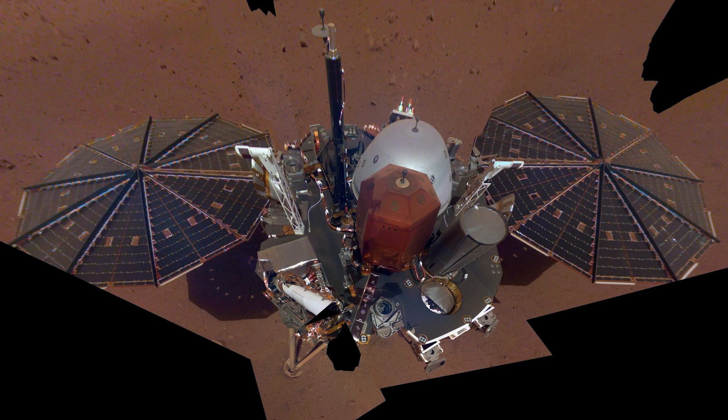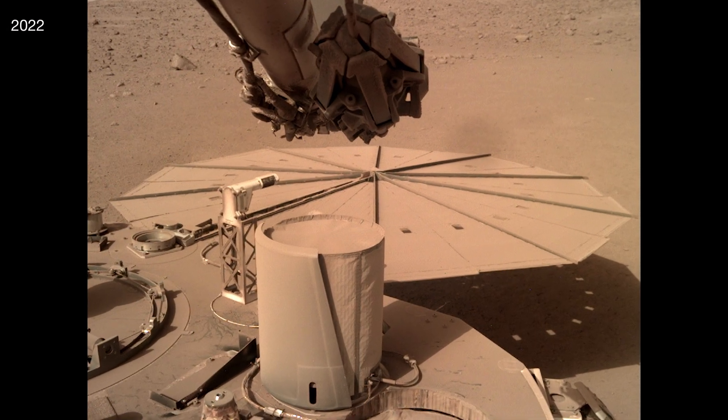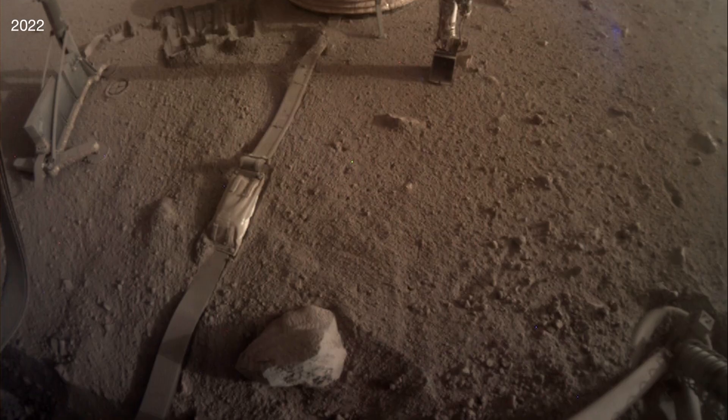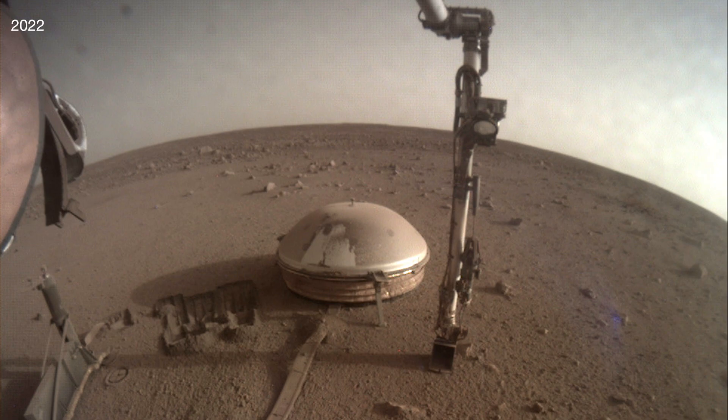Also in the storm's path was NASA's InSight lander, which had to stop its science work after dust prevented sunlight from reaching the solar panels. InSight hunkered down for 11 days to conserve battery power, but didn't weather the storm alone.